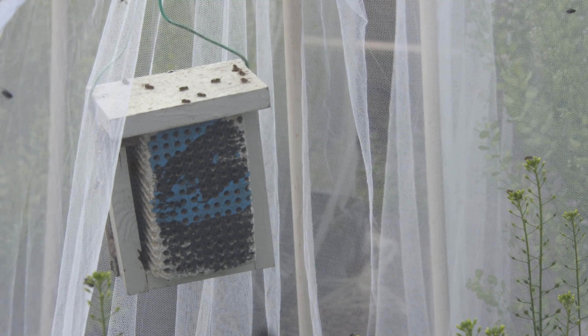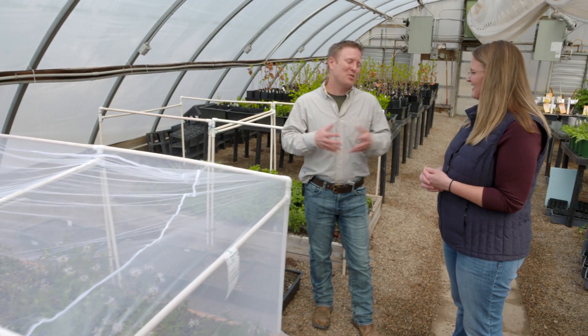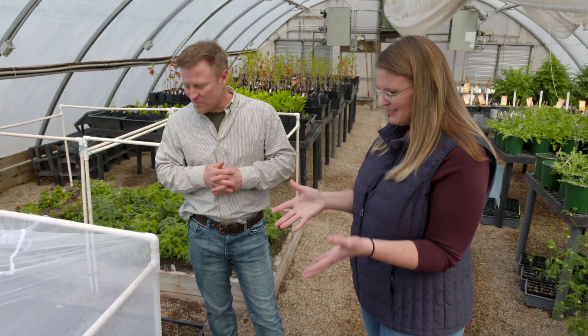They're a lot better at pollination than we are as humans making controlled pollination, so we use them as much as we can. We can see this Monarda is in bloom. Can we take a look at what happens after you harvest the seed and go see where the seed is being stored? Let's go take a look.